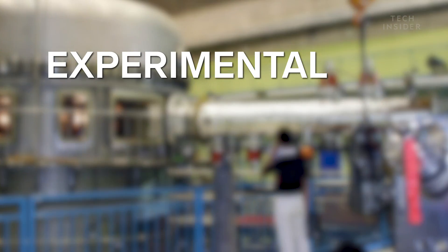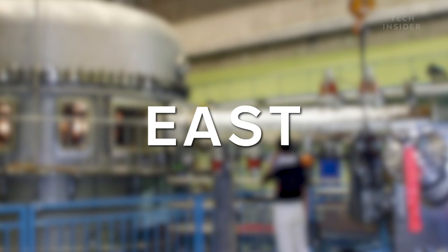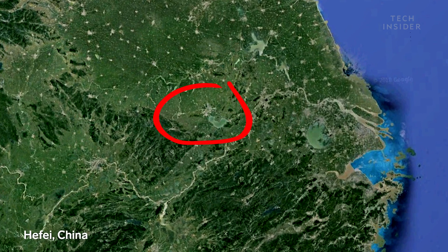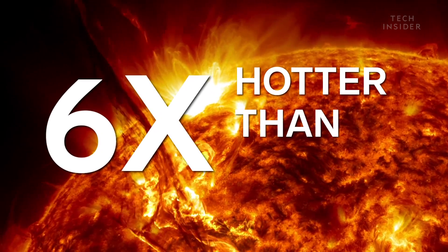Meet the Experimental Advanced Superconducting Tokamak — EAST for short. EAST is a fusion reactor in China, and now it can reach temperatures over six times hotter than the sun.